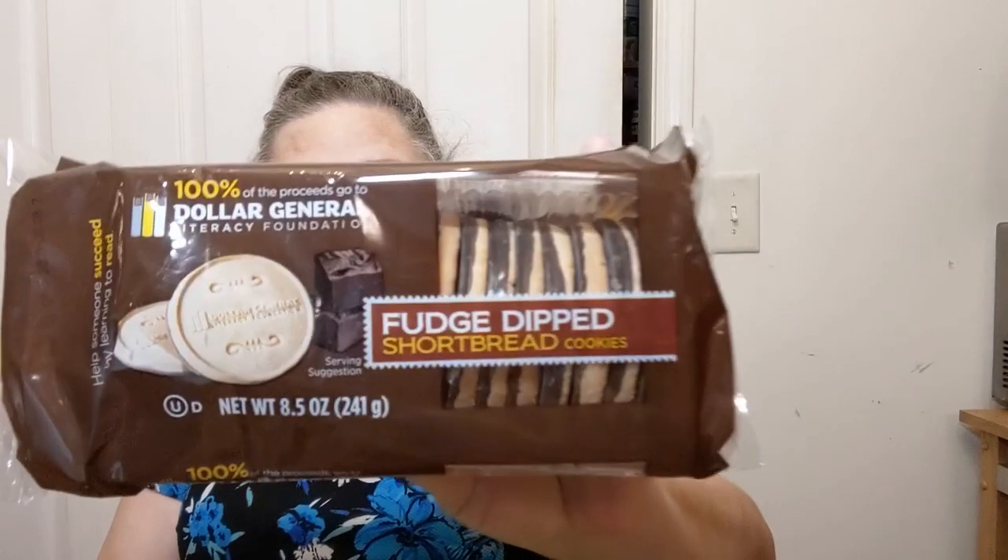There's one more Dollar General bag. I read shelf tags when I'm going through the store - I glanced at the shelf tag and something said 'literacy cookies.' Dollar General has a thing where 100% of the proceeds go to the Dollar General Literacy Foundation to help someone succeed by learning to read. They're shortbread cookies dipped in fudge - I figured I'd give them a shot, they're also a dollar. I got some wool wash for gentle washing of anything I crochet, and I got more of these little clear-front zipper ring binder punch-hole pockets to stick your hook or scissors in.